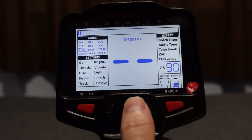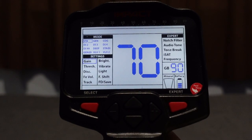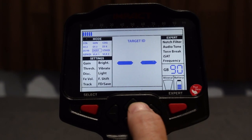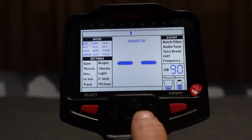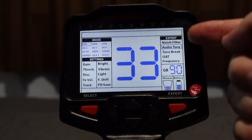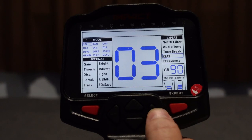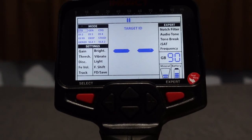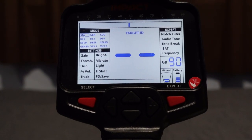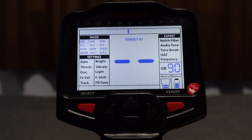Along the top you see two rows of small lines — each one represents two discrimination points, so 0 to 99 across the display. Starting in modes top left: you can move around freely, or hit select to go down to settings to change values. Pull the trigger briefly to get back to mode selection. The mode box moves with up/down/left/right. Hit expert to access the expert menu on the left side. STA stands for Static mode — the coil does not need to be moving. It is non-motion all-metal.